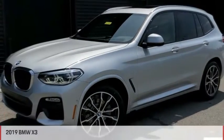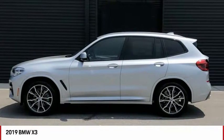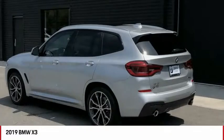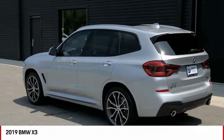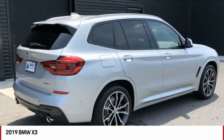The 2019 X3. BMW X3 builds on the success of the original by developing its core competencies while adding new technology to establish new benchmarks for agility, efficiency, and comfort.